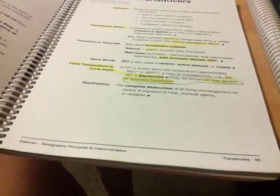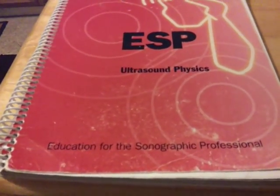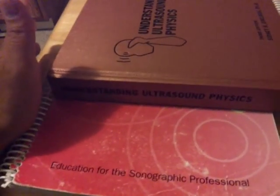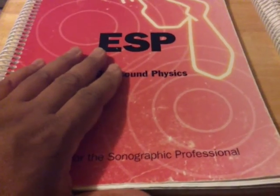What I like about these registry reviews is it's straight to the point. Sidney Edelman will tell you this when he's giving a lecture — everything here is straight to the point. This workbook is all you need to pass the physics registry for the ARDMS. You can never get your registry if you don't pass physics.